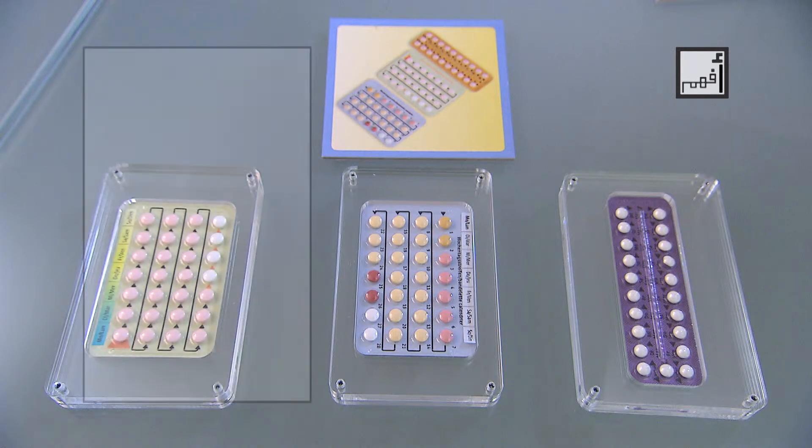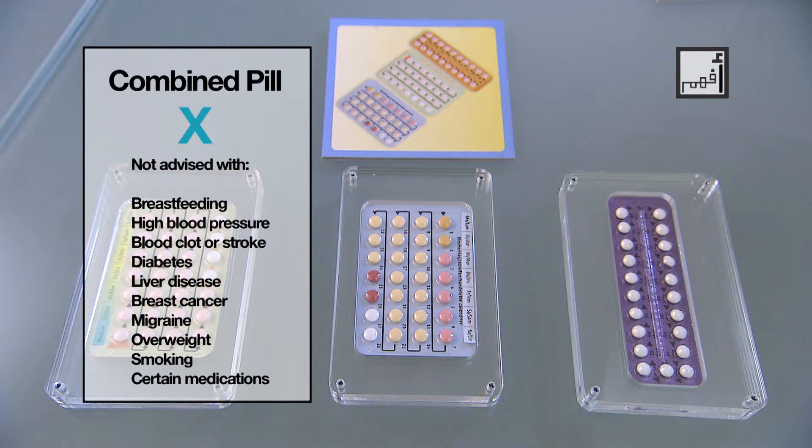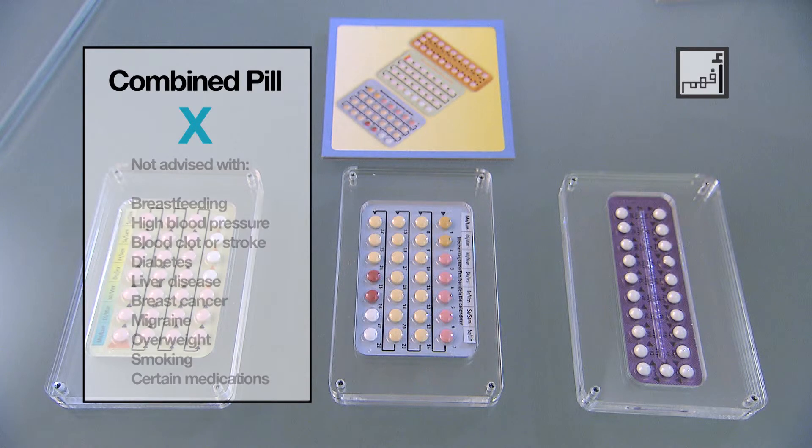The combined pill is not a good choice if you don't wish to take any hormones, are breastfeeding, are a heart patient, have hypertension or high blood pressure, have a risk of thrombosis or atherosclerosis, have had diabetes for more than 20 years, have a liver or gallbladder disease, have a history of breast cancer in the past 5 years, are suffering from recurrent migraines or have aura symptoms, are overweight, or have been taking medications such as antibiotics, epilepsy medications, or antidepressants — all of which may weaken the effect of the combined pill.